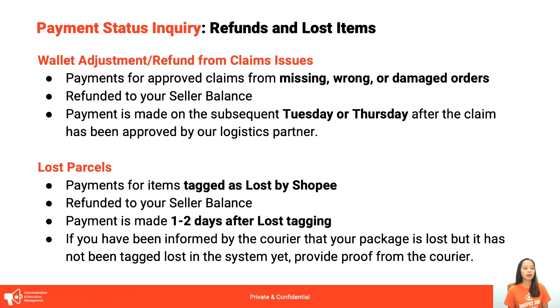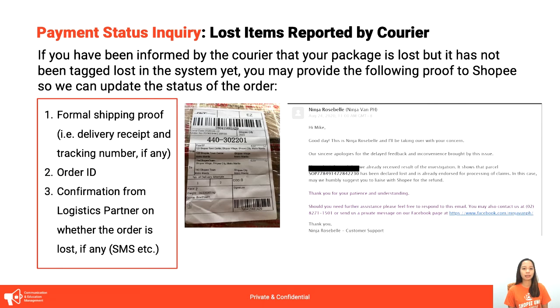For lost parcels — just to be clear, ito po yung tinatag ni Shopee as lost, hindi yung feeling lang natin nawawala. Kailangan confirm siya by Shopee as lost, and then automatic marirefund din siya sa atin through seller balance — expected 1-2 days after lost tagging. If si courier yung nag-inform na lost pero sa Shopee hindi pa updated, kailangan pa natin mag-present ng proof from the courier. For example, an email from Ninjavan informing the seller that the order was lost — i-send nyo lang po sa amin yung screenshot.